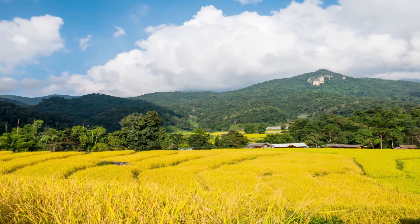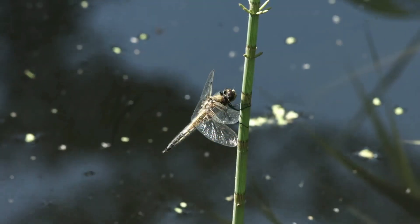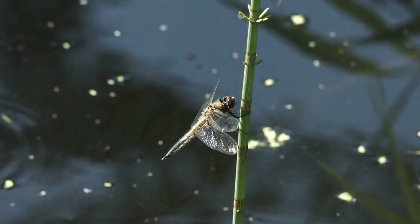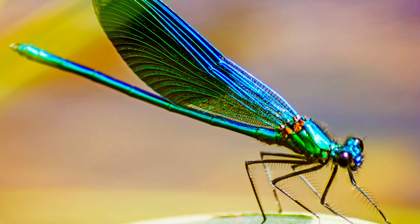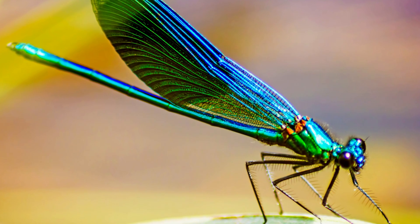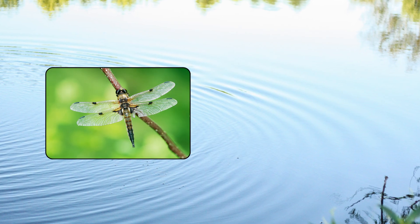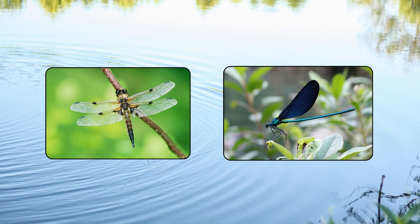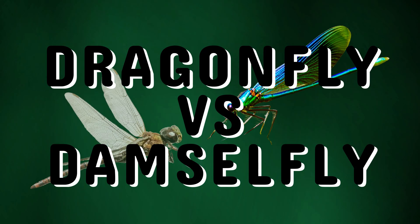In today's episode of the Story of Animals, we take to the skies, gliding just above the shimmering surface of ponds, lakes, and rivers. Our mission: to uncover the delicate rivalry between two of nature's most elegant aerial acrobats, the dragonfly and the damselfly. They may look alike at first glance, but these winged wonders couldn't be more different once you pay closer attention. So let's begin.